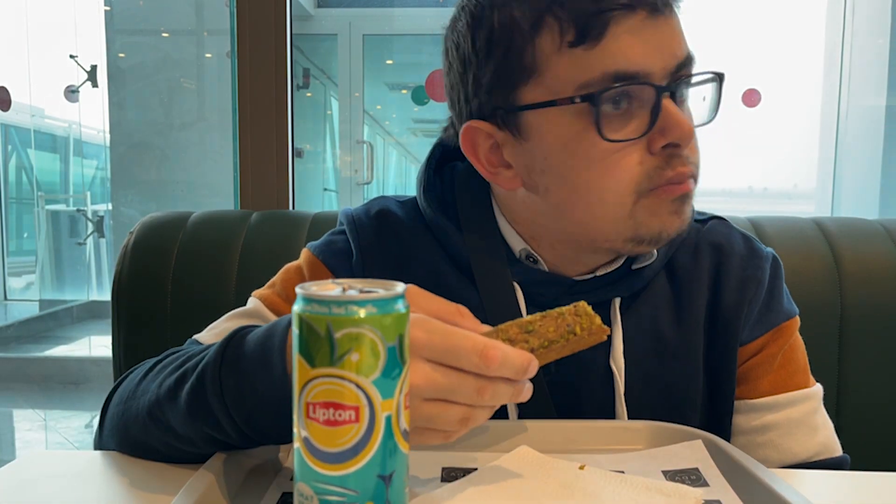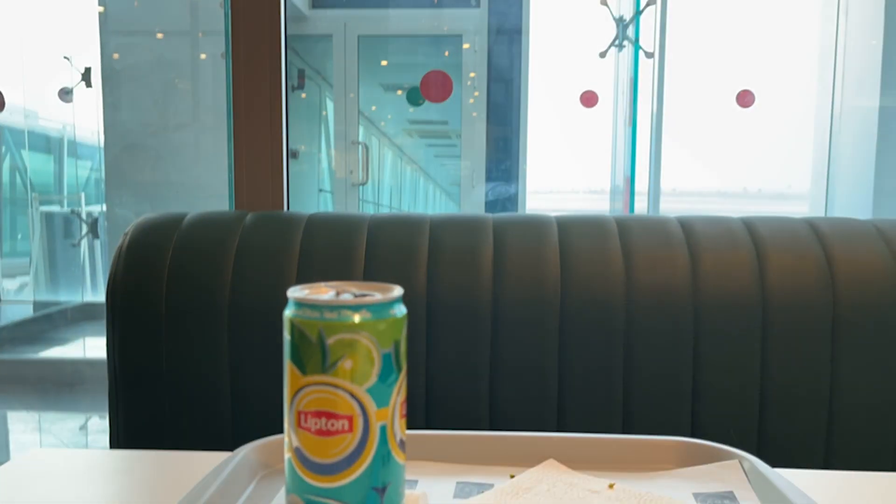Before leaving Tunisia, I just had to have one of those last pistachio snacks — it was really tasty. Let's have a look at the departure lounge here in the international airport, the international side of the airport in Djerba, Tunisia.